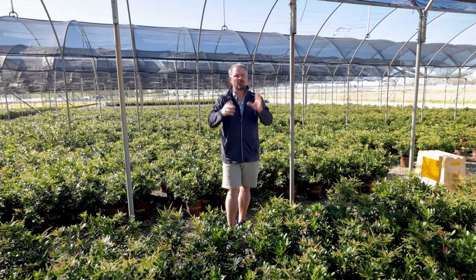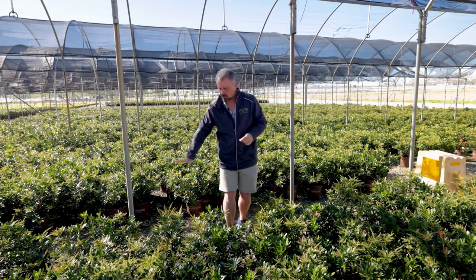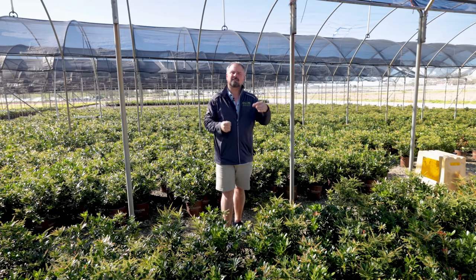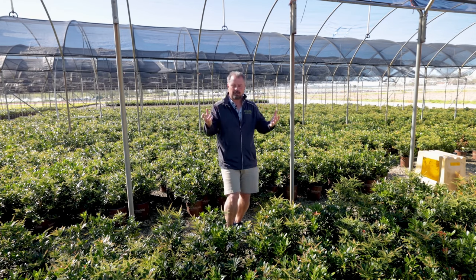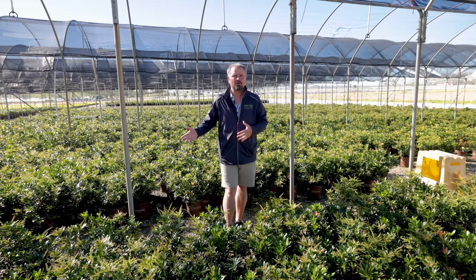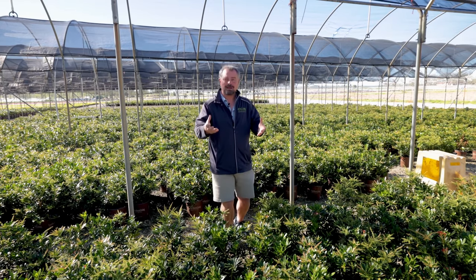We're going to talk about Loropetalum in one of these videos. There are Loropetalum varieties that get three feet tall and varieties that get 20 feet tall. If you go to my playlist called Loropetalum on my channel, you can look for an individual variety. So if Loropetalum sounds interesting to you after watching this deer-resistant video, you can refine that more and find the one that fits the space you want to put it in.